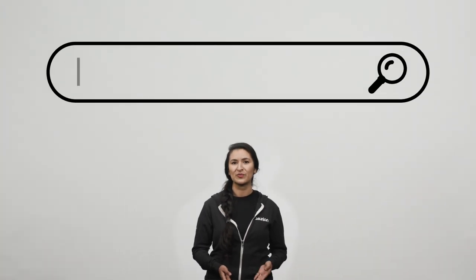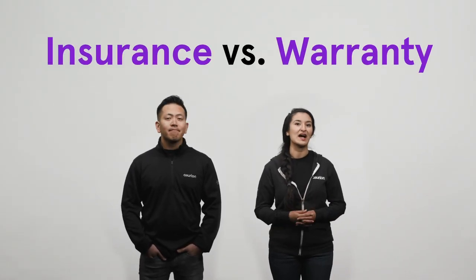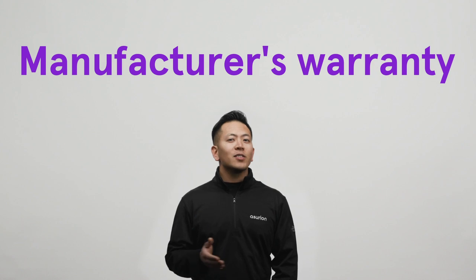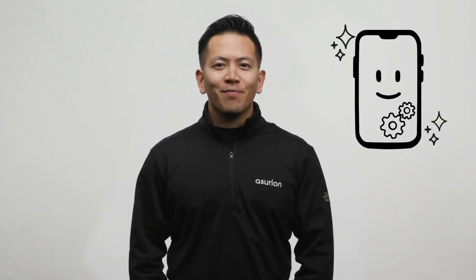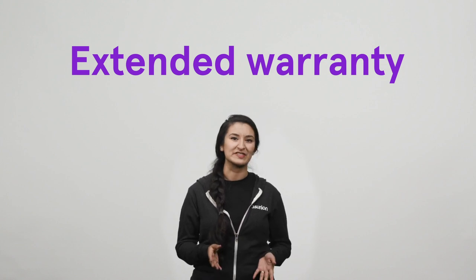People often ask us, what's covered by phone insurance, and if it's really worth it? Many wireless carriers offer both device insurance and extended warranty options for customers. A manufacturer's warranty is their promise to repair or replace your purchase within a specific time frame. They typically cover electrical and mechanical failures — if your phone doesn't work like it should, a warranty will cover it. An extended warranty gives you the same amount of coverage, plus extra sometimes, but for a longer period of time.